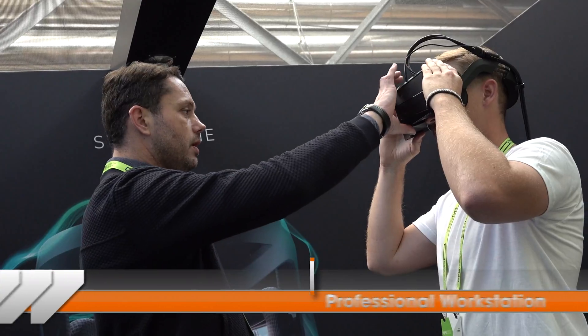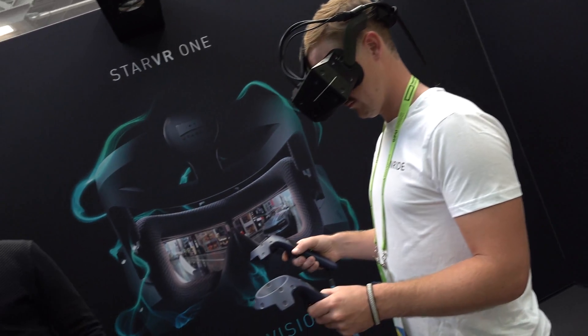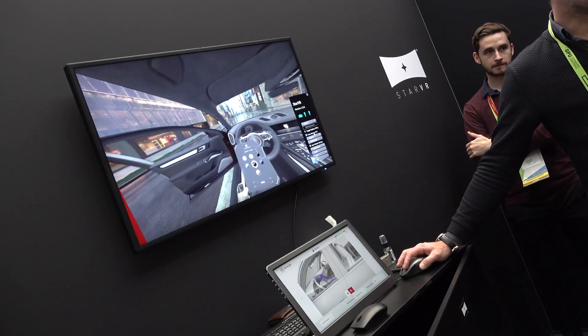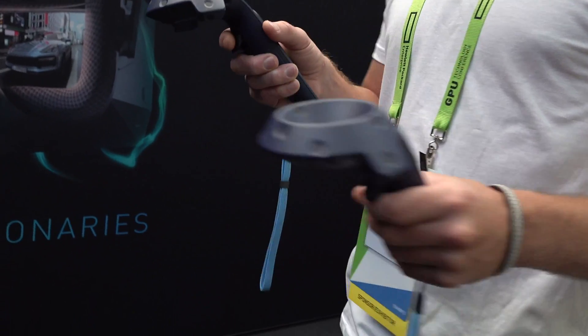We understand that for consumer VR headsets, the field of view is never enough for professional users. For instance, you get a 110 degree field of view, which is like looking through binoculars. When you're working as a professional user, you need a full view, you need to feel very comfortable.